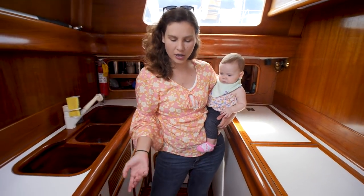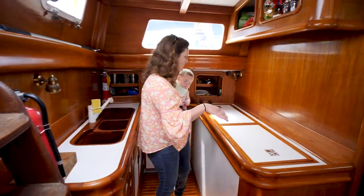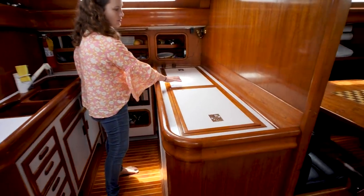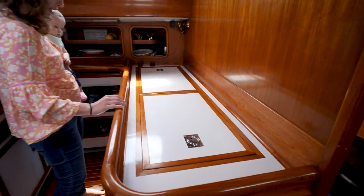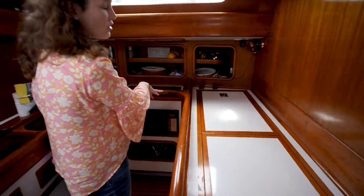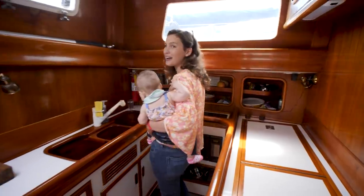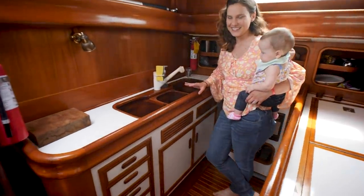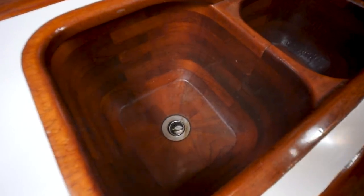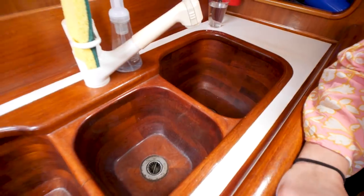We've come down the companionway and on your port side is the galley — it's basically a horseshoe shape with a lot of counter space, a cooler area, microwave, and induction cooktop, so it's actually all electric, which is amazing. You can see all the woodwork, and a really interesting feature is a wooden sink — that is so cool. All of the sinks on this boat are wood; there are two heads and they're all wood.